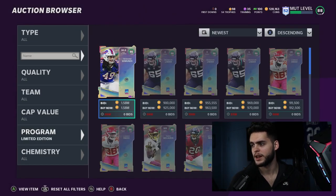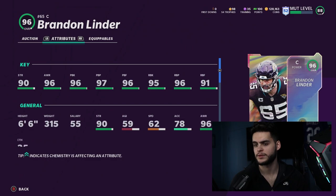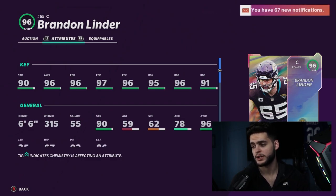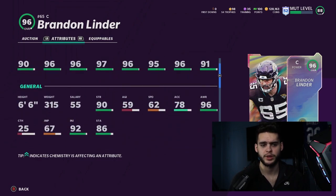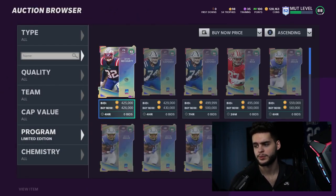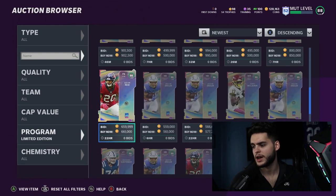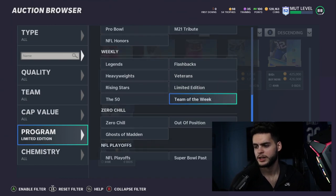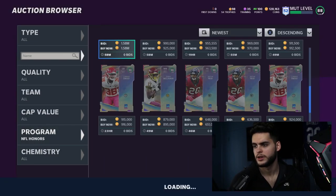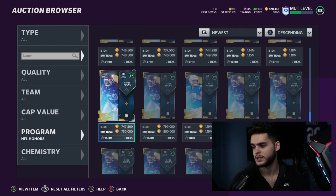Checking out the auction house — Tremaine Edmonds and Brandon Linder are up. Brandon Linder is the center for the Jacksonville Jaguars with high 90s run blocking and high 90s pass blocking — a really good card overall, but nothing too special at center. Honestly you'd be better off picking up the Team of the Year center: cheaper and more efficient. Alex Smith is also live on the auction house, but we don't see the other NFL Honors card up just yet.